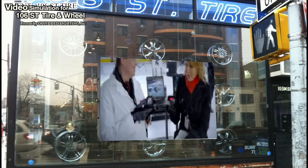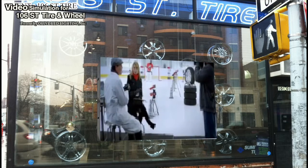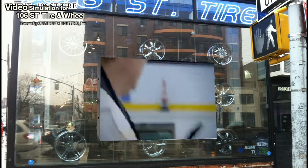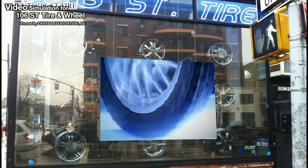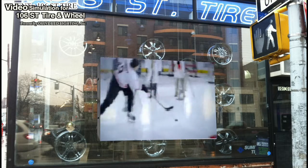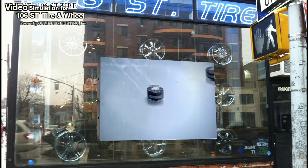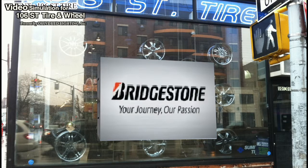This performance puck is another way Bridgestone's bringing its tire technologies to the world of sports. The multi-cell compound that allows our Blizzac tires to bite through packed snow and ice makes perfect sense on winter roads. But here, that's NHL defenseman Drew Doughty helping us test it out. As you can see, we're still trying to wrap our heads around it. At Bridgestone, our passion for performance knows no bounds.